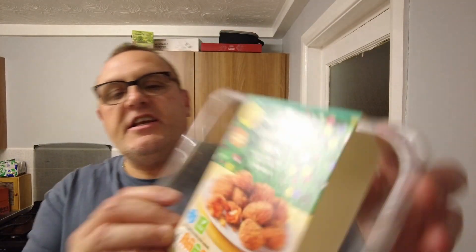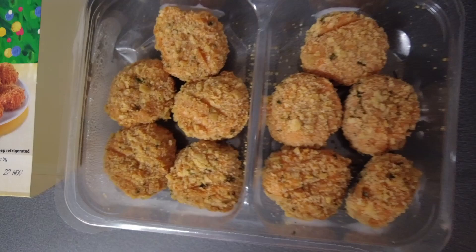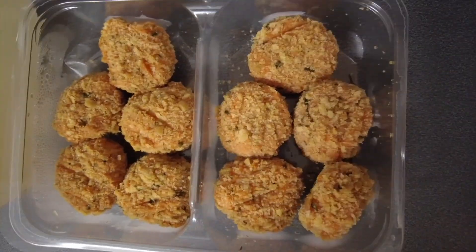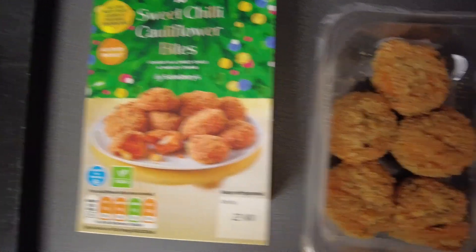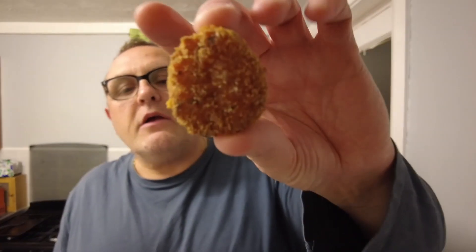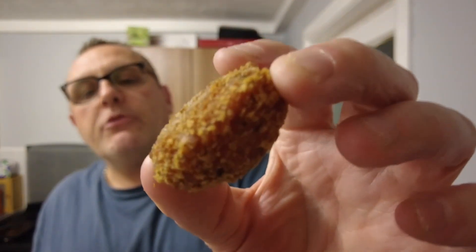These are sweet chilli cauliflower bites coated in a chilli and parsley crumb. It even says on the back: cauliflower and dairy alternative equivalent to soft cheese in a sweet chilli and parsley coating. Hopefully you've just seen them inside and out of the oven, pre-cooked and uncooked, and there is a close-up. That sweet chilli coating looks very, very nice.